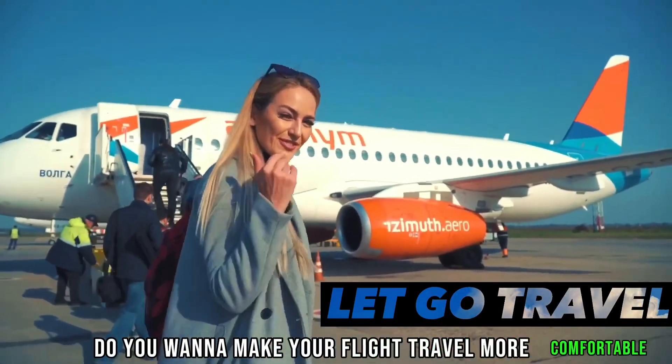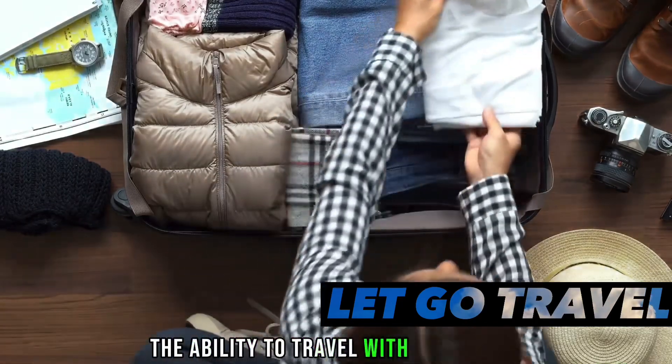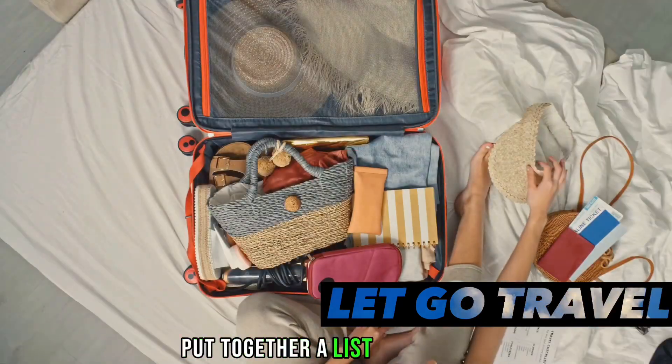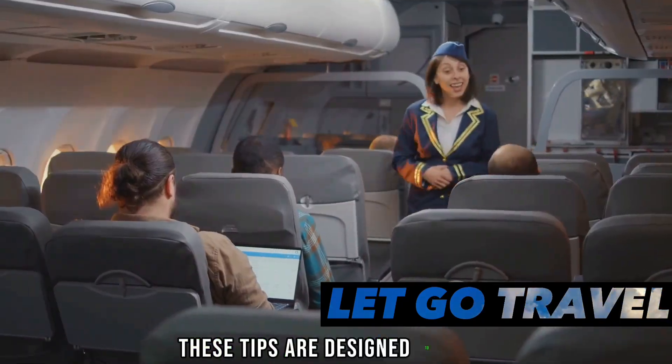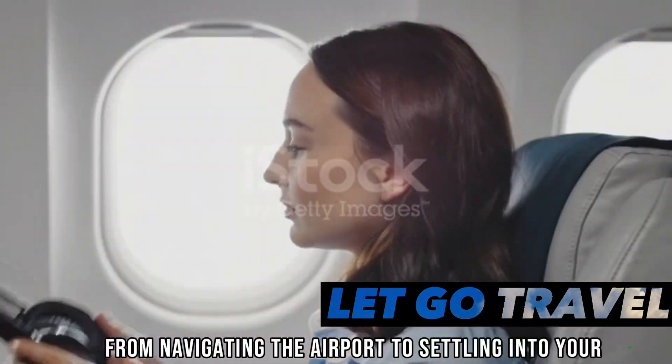Do you want to make your flight travel more comfortable and efficient? In our fast-paced world, the ability to travel with ease and efficiency is a game-changer. That's why we've put together a list of 10 practical tips for your flight travel. These tips are designed to enhance your travel experience, from navigating the airport to settling into your seat.